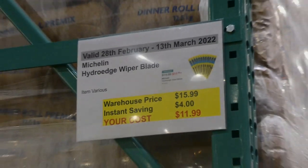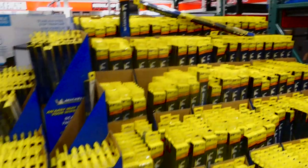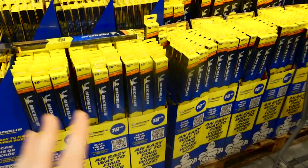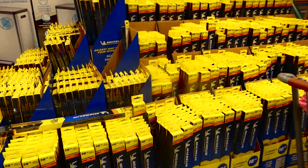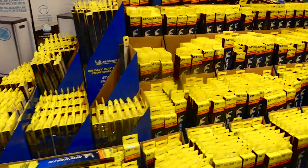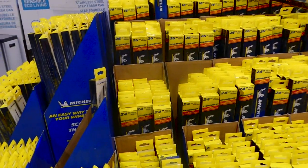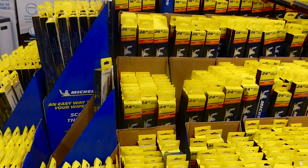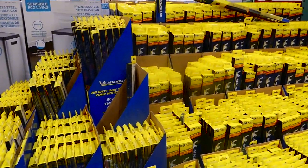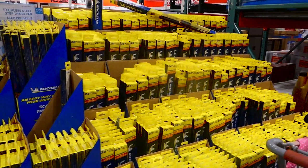Michelin Hydro-Edge wiper blades are $4 off down to $12. They come in all different sizes, and you can scan the QR code to find the right blades for your vehicle. For a Kia Carnival, for example, you'd need a 26-inch and an 18-inch blade. It's a great deal — one reviewer mentioned paying $45 or more just to have them replaced at a Kia dealership.